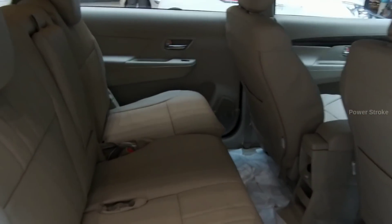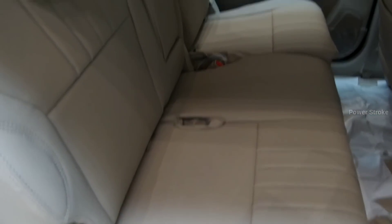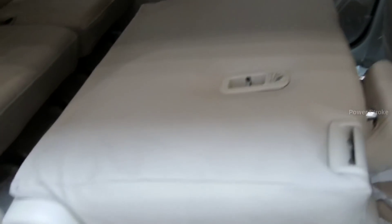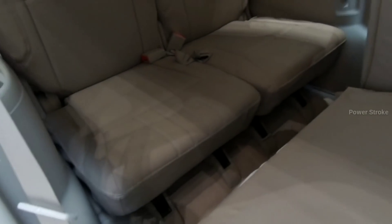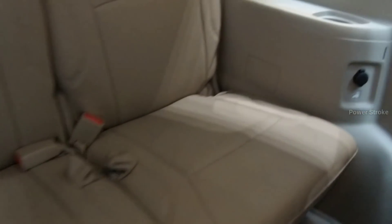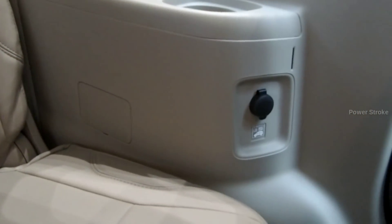The second row has a 60/40 split and now comes with a new single-touch folding system — just pull the lever and it folds down. Moving forward to get inside the back, the third row is a 50/50 split and it comes with a recliner function, which is a first for the rear as well.